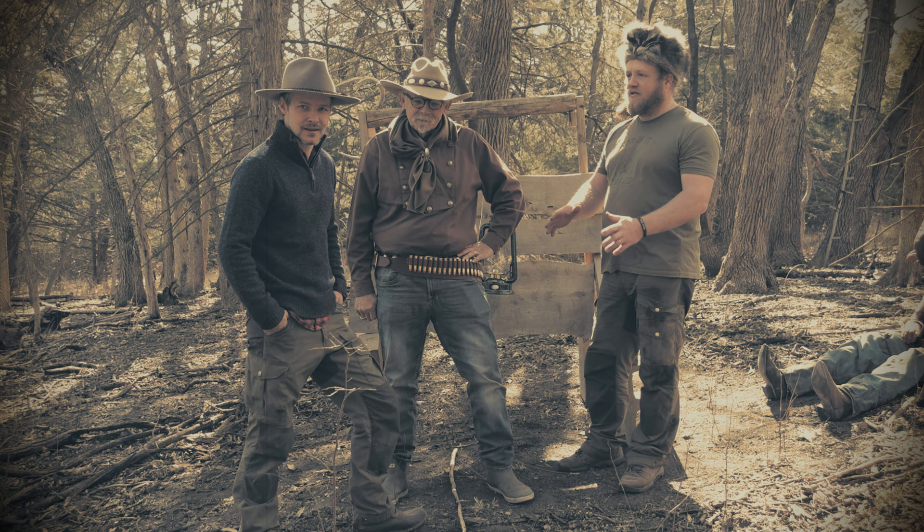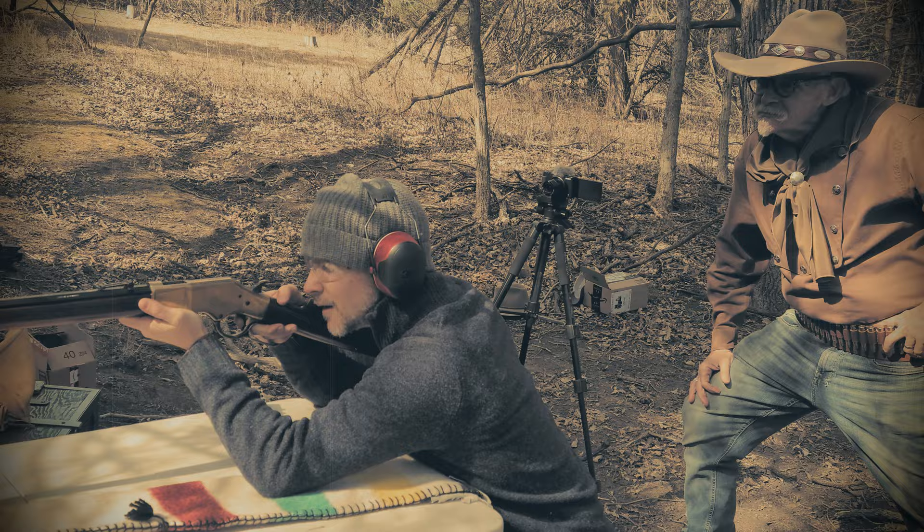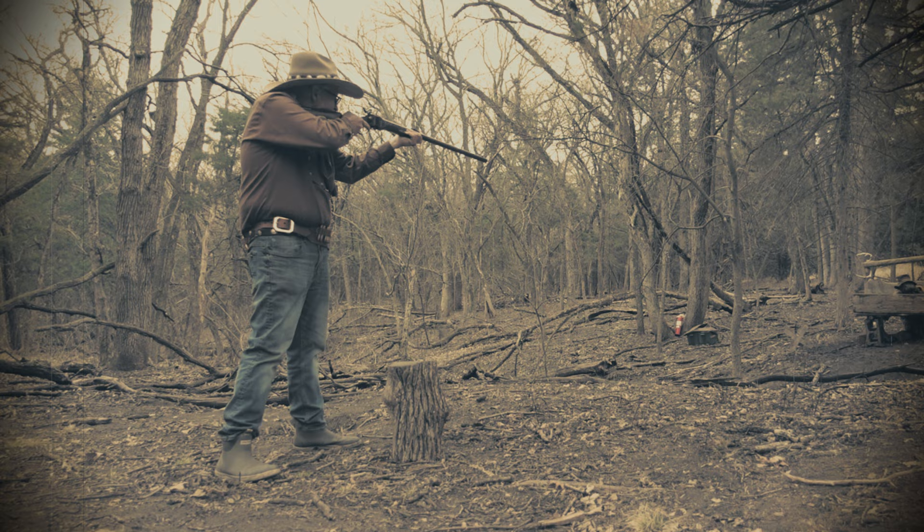Moral of the story: plan ahead. Now, if you folks enjoyed the video please make sure you give it a like, and if you aren't already subscribed to the channel, well you know what to do. There's a lot more of this content on the way, so stay tuned folks. Till next time — keep your nose in the wind, your eye along the skyline, and watch your top knots, pilgrims. We'll see you out on the trail.